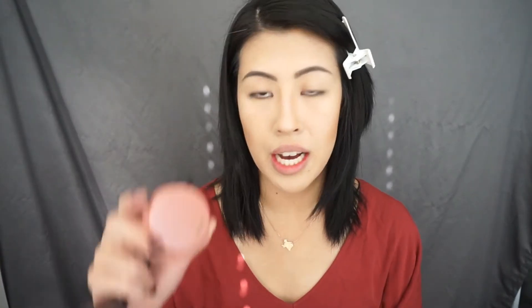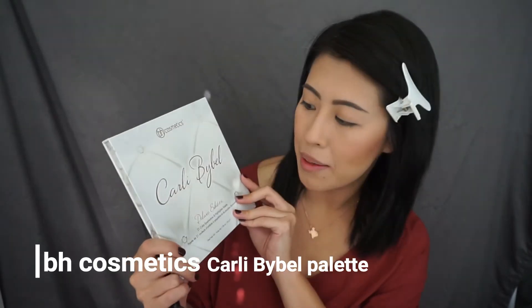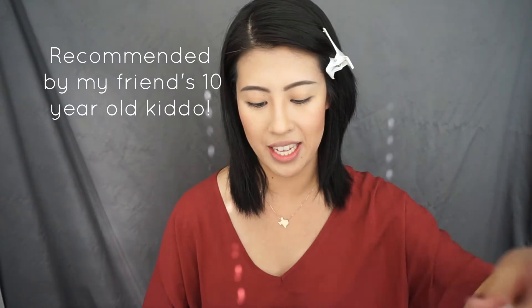For blush I'm using Tarte's Party blush, and this actually is the Sephora birthday gift that I got for my birthday. I'm blending in the blush with the bronzer to really set the look. Now moving on to highlighter — I use my Carli palette for highlighters and this is absolutely my favorite right now. Can you see that?